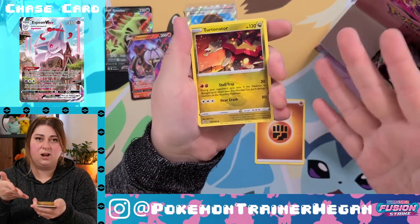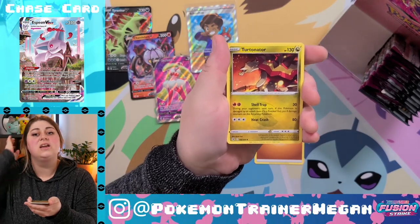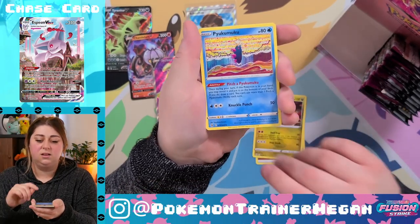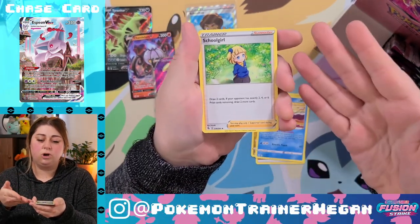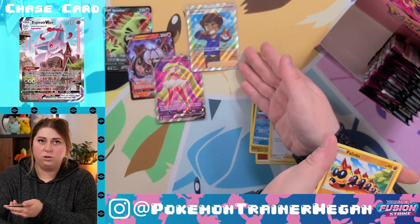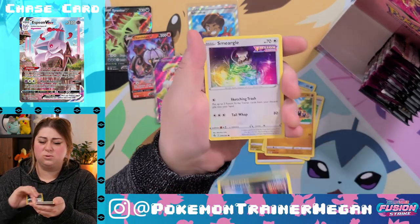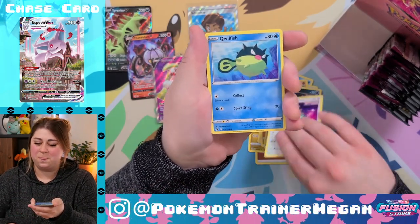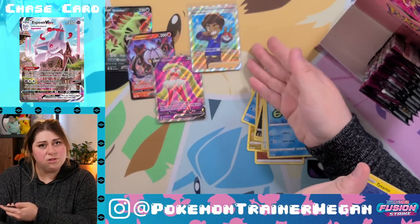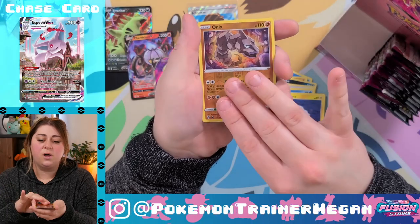Turtonator — we always love the turtle Pokémon because my husband is a turtle fan. Pukumuku, Schoolgirl. Can anyone tell me why the Schoolgirl card is worth way more than the Schoolboy card? Is that gross and weird and kind of creepy? I know she's cute — he's cute too, right? Children. Reverse holo Onyx.